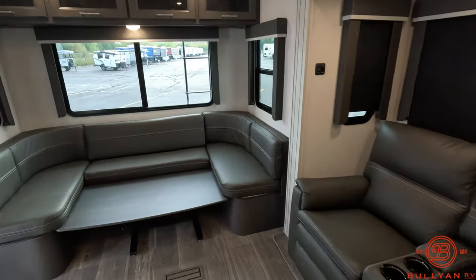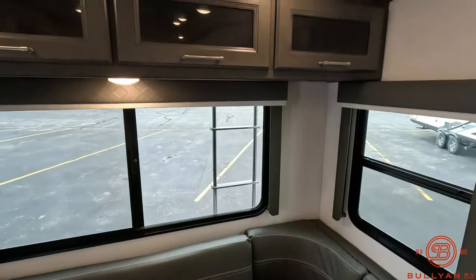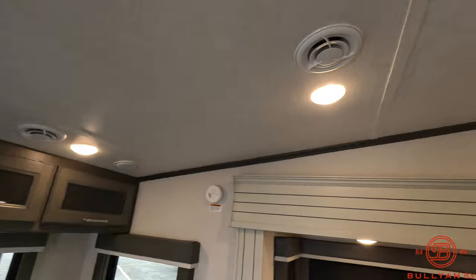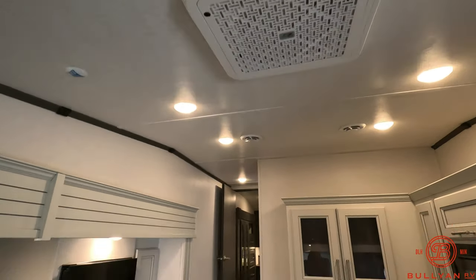U-shaped dinette with plenty of windows and more storage. The air conditioning is ducted all throughout the ceiling, so you can see those vents up above. Plenty of LED lighting as well.